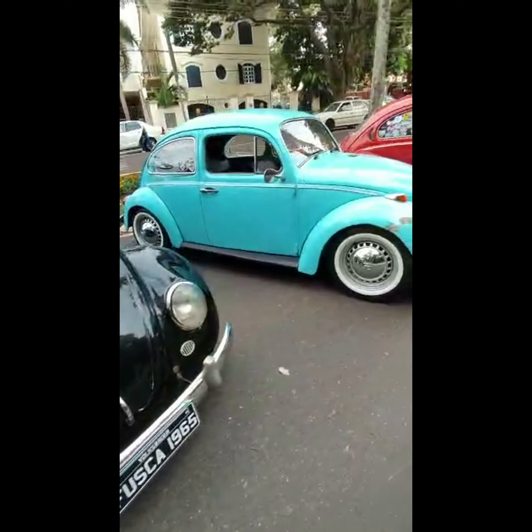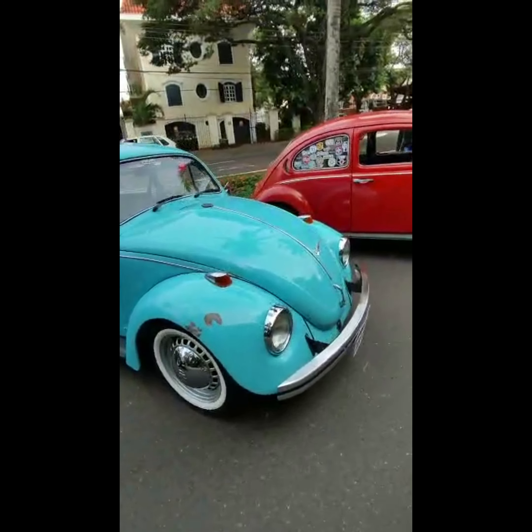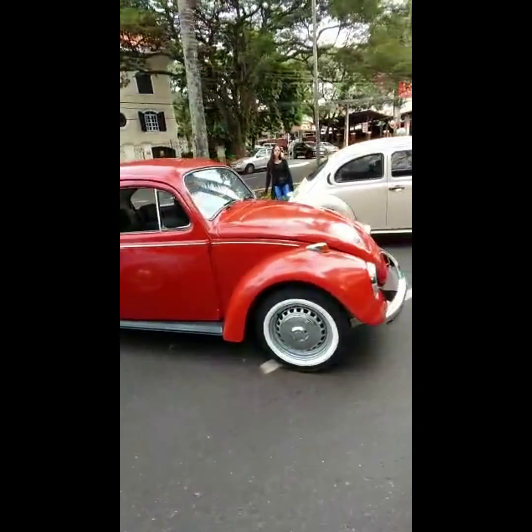Hey, what's up folks! Cars in Brazil here. Today I'm going to show you a small car meeting we have here in our city on Sunday mornings. We can see some collectors' cars here. This one is a Puma, a Puma GT — a Brazilian car. And a black beetle, and many color red beetles.